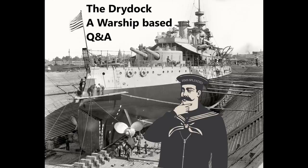Hello everybody, welcome to DryDoc episode 137. This week the questions are taken from the Guide198 on the Russian battleship Imperator Nikolai I, and the Wednesday video which was the first one in the Guadalcanal campaign series, the first battle of Savo Island.